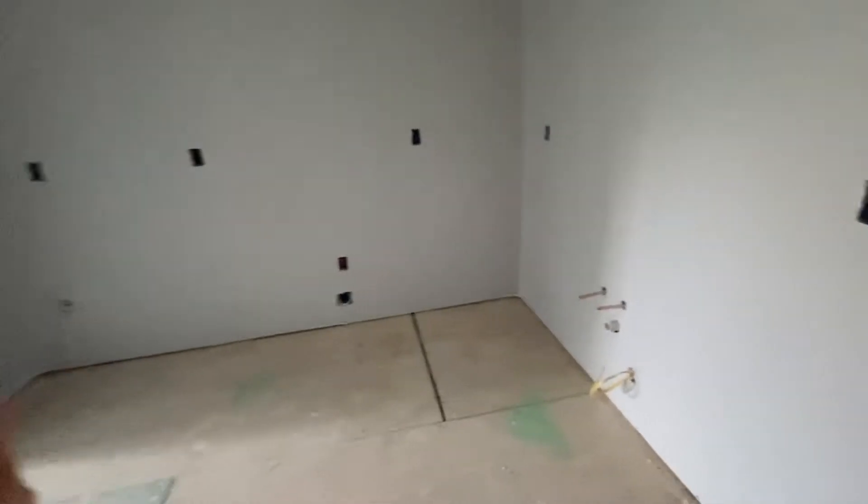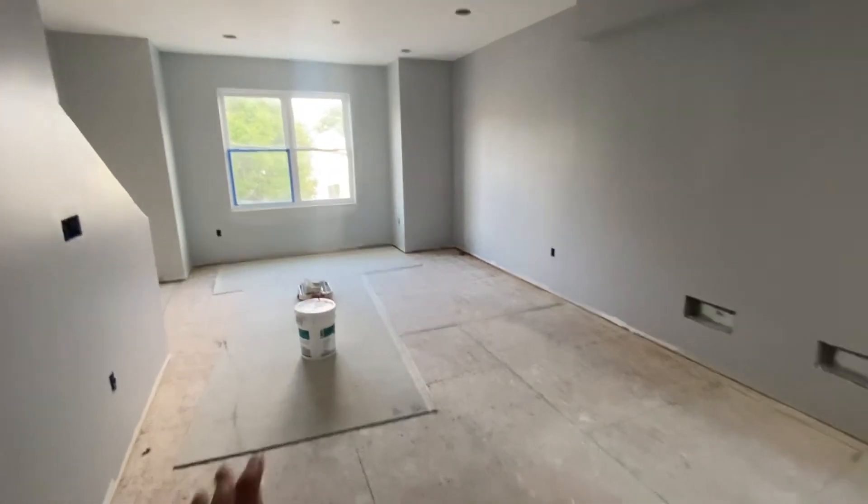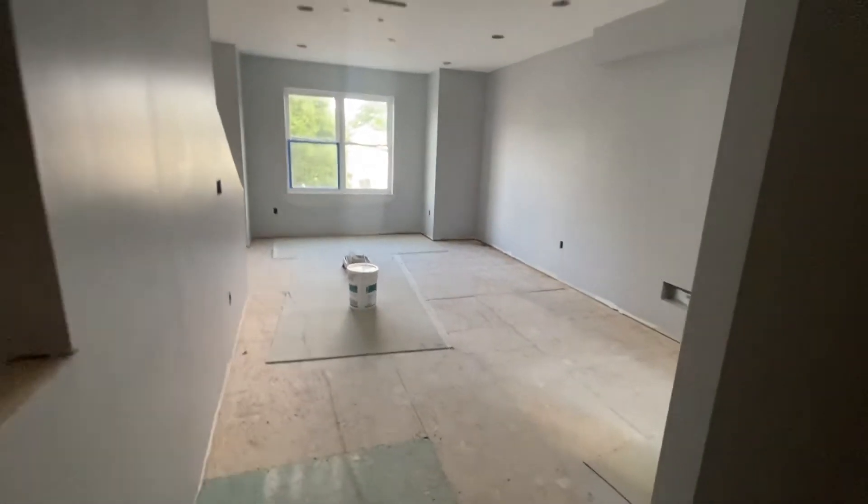So that would be the kitchen — fridge, stove, dishwasher, more countertops here — and the living space. This one's definitely pretty big, around 300 to 400 square feet.